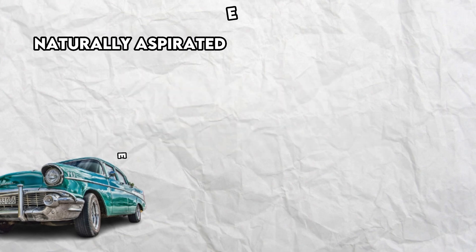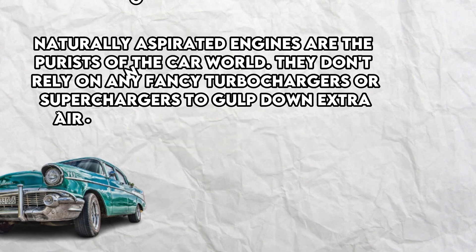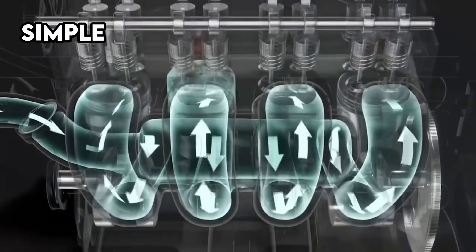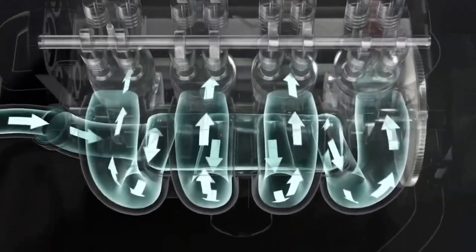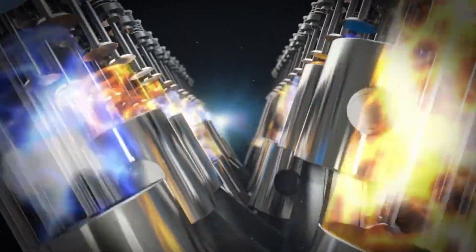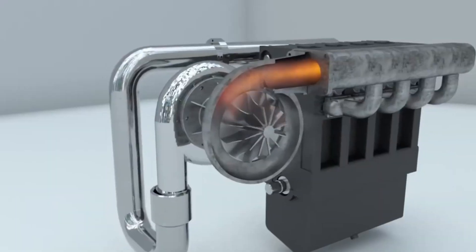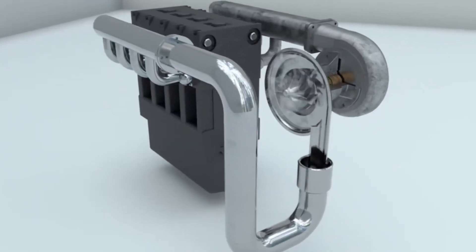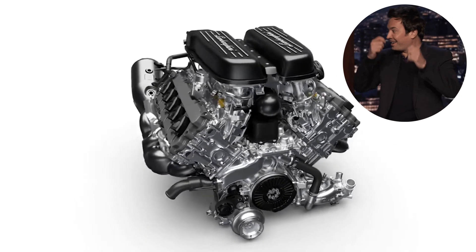Term number 2: Naturally Aspirated, or NA. Naturally aspirated engines are the purists of the car world. They don't rely on any fancy turbochargers or superchargers to gulp down extra air — they just take in what mother nature gives them. NA engines keep things simple, reliable, and responsive, giving you that raw, unadulterated power and control. Sure, forced induction engines might have more oomph, but NA tuning lets you fine-tune your ride's personality. You can make it roar, snarl, or purr with just the right modifications — like being a maestro conducting a symphony of horsepower.